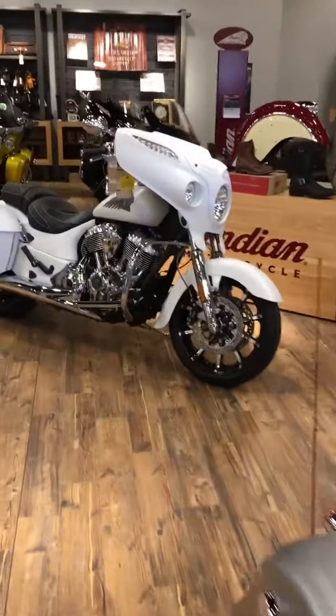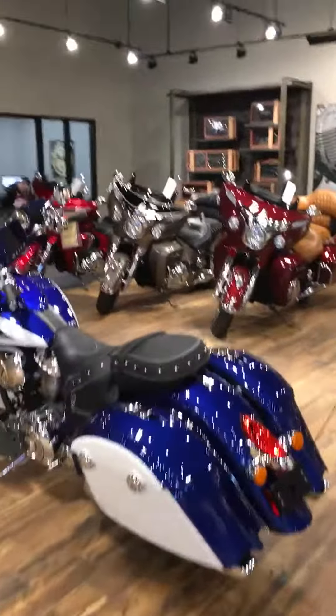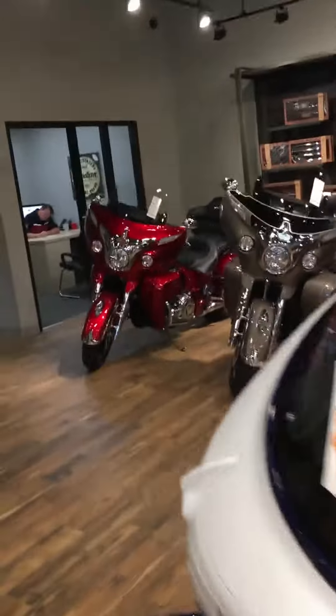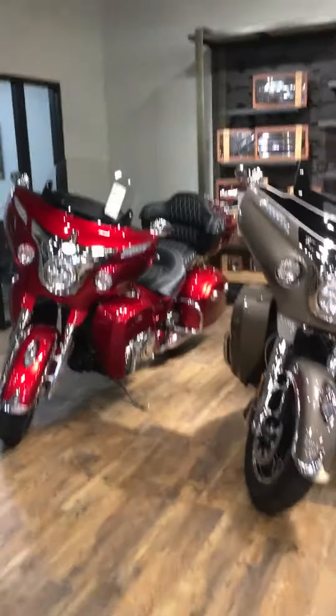When we get back here we've got a Chieftain Limited in white, still the Hometown Edition. And you might see over there — there's a Roadmaster Elite. In 2017 Indian Motorcycle gave us the Chieftain Elite; we took it one step further and made the one-of-one Roadmaster Elite.